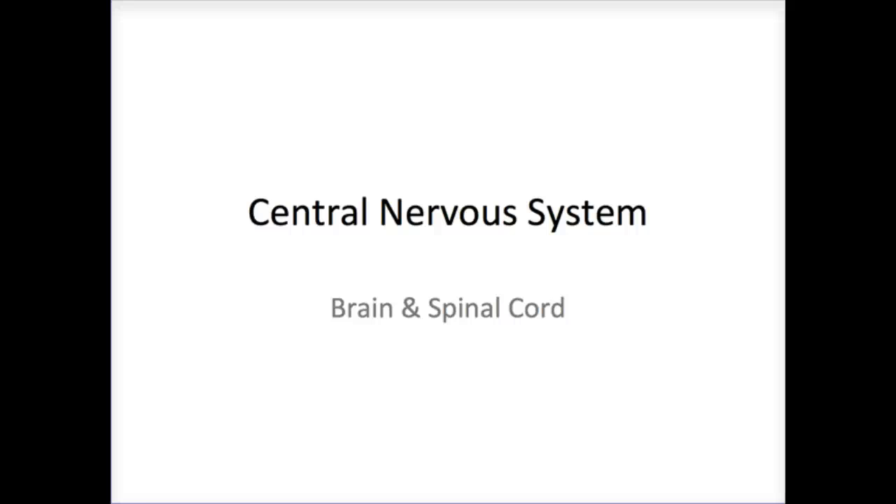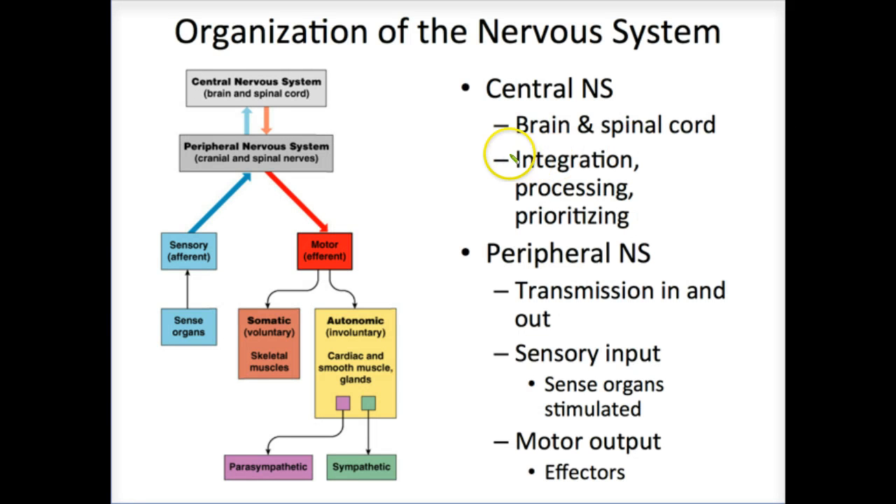When we talk about the central nervous system, we're talking about the integration, processing, and prioritizing area of the nervous system. Information comes in, it's processed, and the appropriate response goes out.